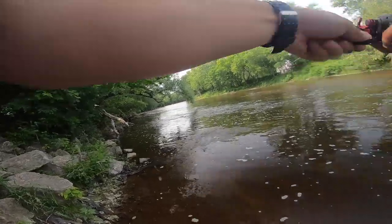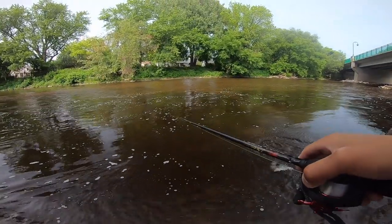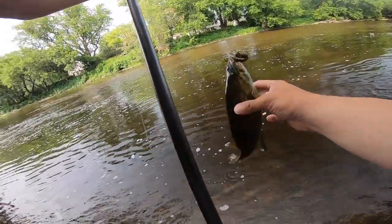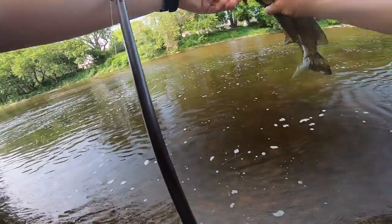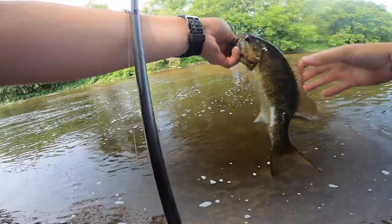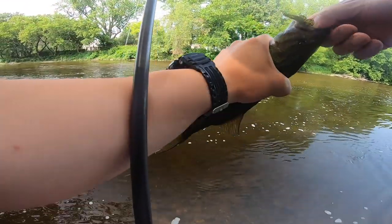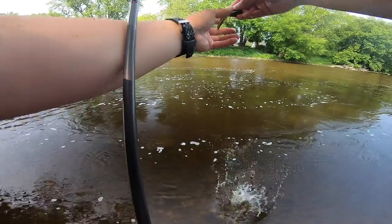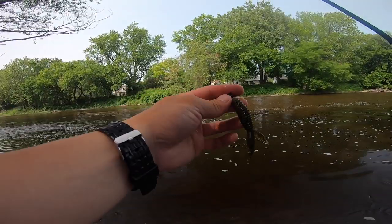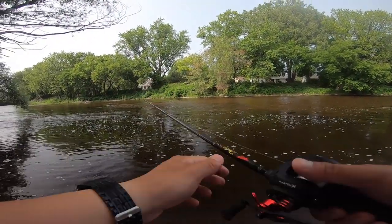Got him. I'm using this like beaver tail, right? Nothing fancy. Just this Reaction Innovations beaver tail right here - one of my favorites on a Missile Baits shaky head. 12-pound test. I retired the old Phantom, I got the new Phantom X on here. Leave all that down below if you guys want to know.